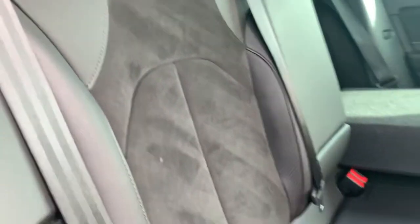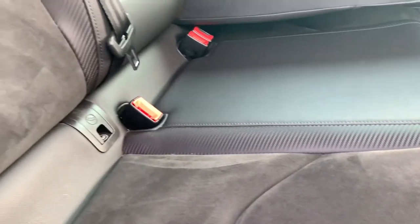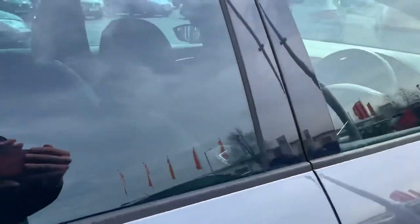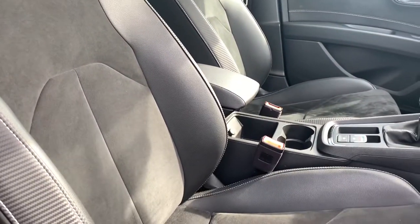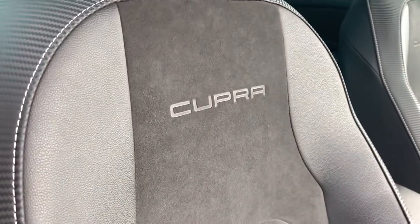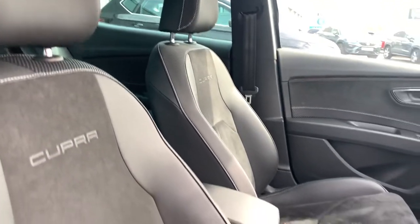You've got half Alcantara, half leather seats with some nice carbon fibre accents down the side. Moving on to the front interior, it's again half Alcantara, half leather seats with carbon fibre accents, white stitching, and the Cupra lettering embroidered into the seats just below the headrest.